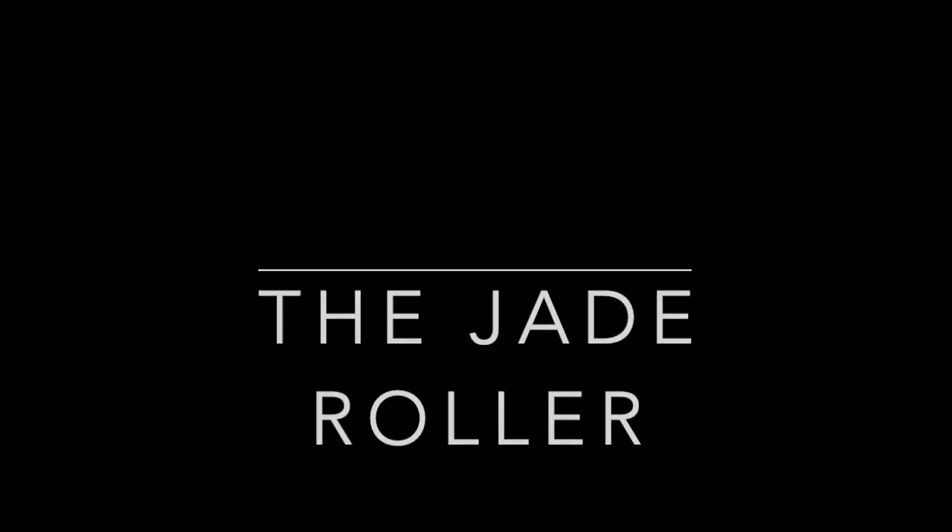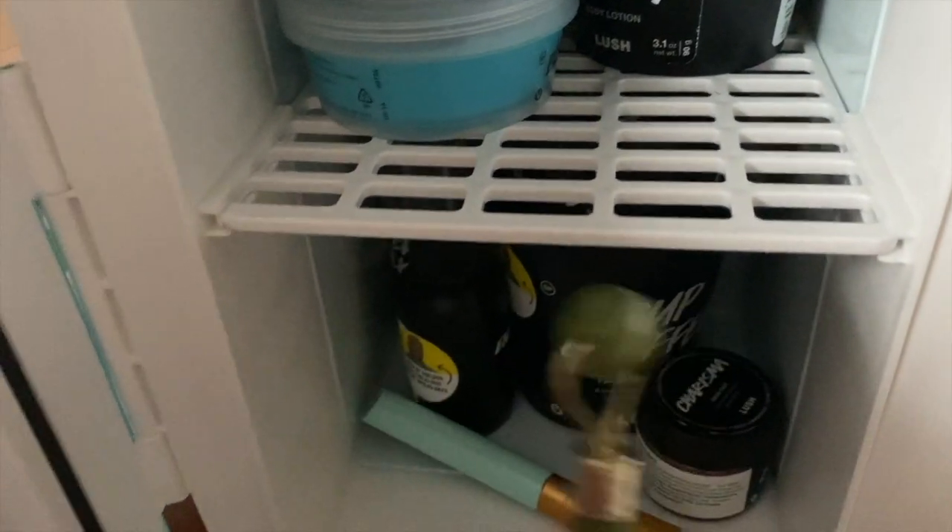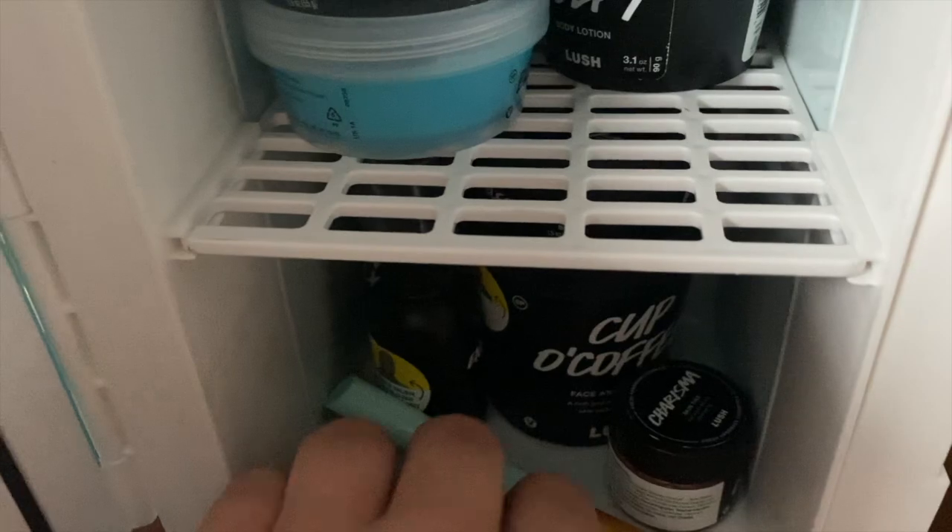Number one: the jade roller. Let's get this guy out so we can start rolling. Here you can see me rubbing the heck out of my face — I usually spend at least two to three minutes on it. I like to put it in my mini fridge for a nice cool feeling against my face in the morning; it helps get those little wrinkles out and definitely helps with puffiness. As I was putting it back in the fridge it fell and broke in two — I'll show you later.